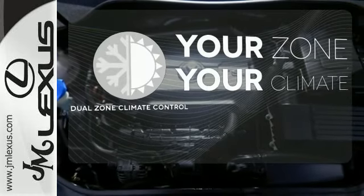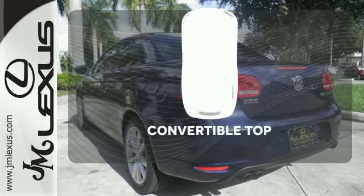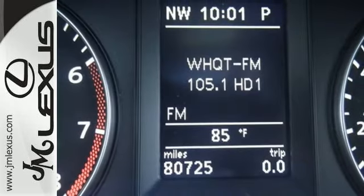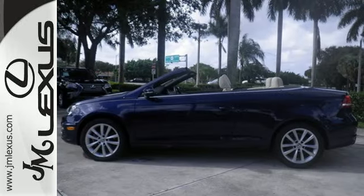It's too hot, it's too cold — not anymore with the dual zone climate control. The convertible top opens up the driving possibilities. It's not often when driving creates a feeling of freedom. Feel that when you take a test drive today.